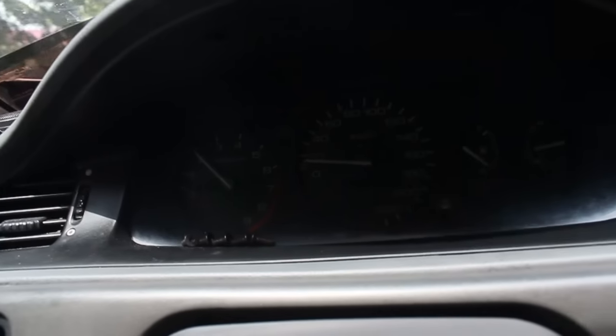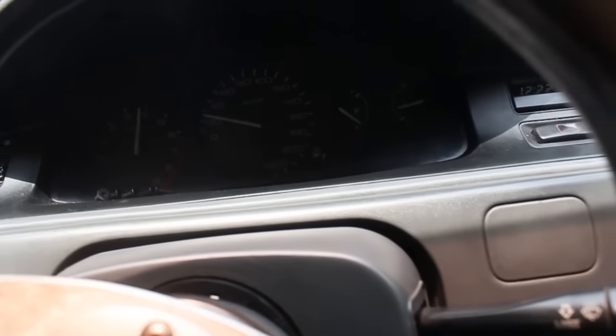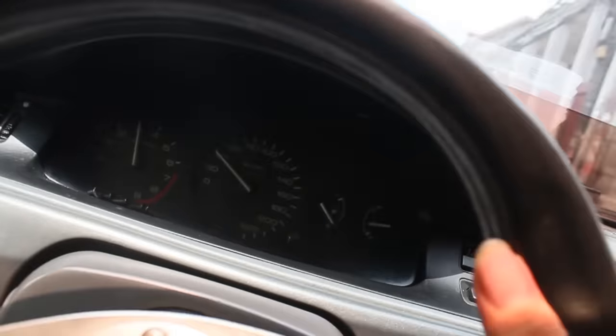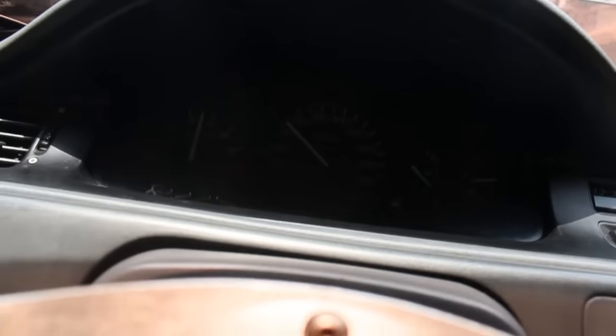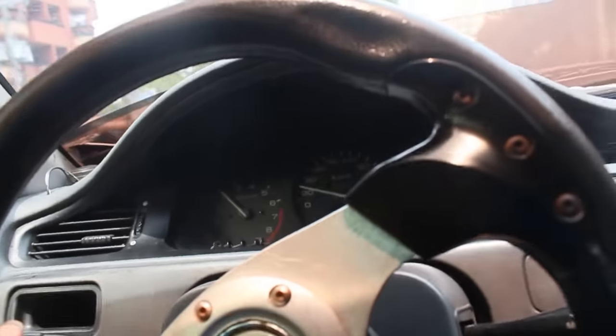I'll take you on a test drive. It might not be able to use the other road as it will have mountains, but we're going to be able to use the car. The car is very quiet.